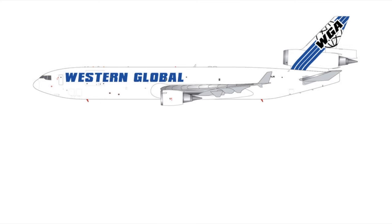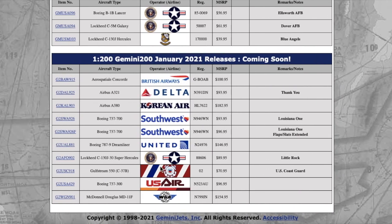The last aircraft of this release is the Western Global Airlines MD-11F in 1:200. Gemini released the Western Global MD-11 in 1:400 back in July or August 2020 releases, so I can see why they're doing a 1:200 version now. I'm not sure if this will sell out — I had no idea Western Global Airlines was even a thing until Gemini released a model. The registration is November 799 Juliet November, or N799JN, and MSRP is $154.95.